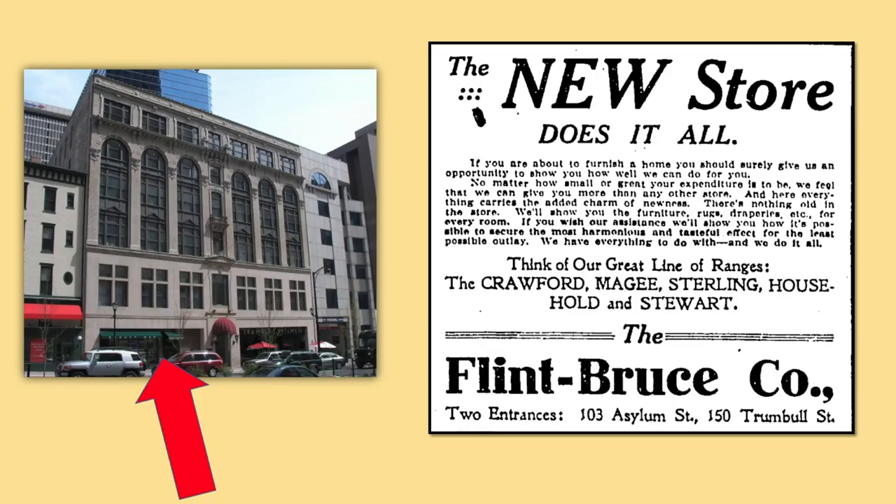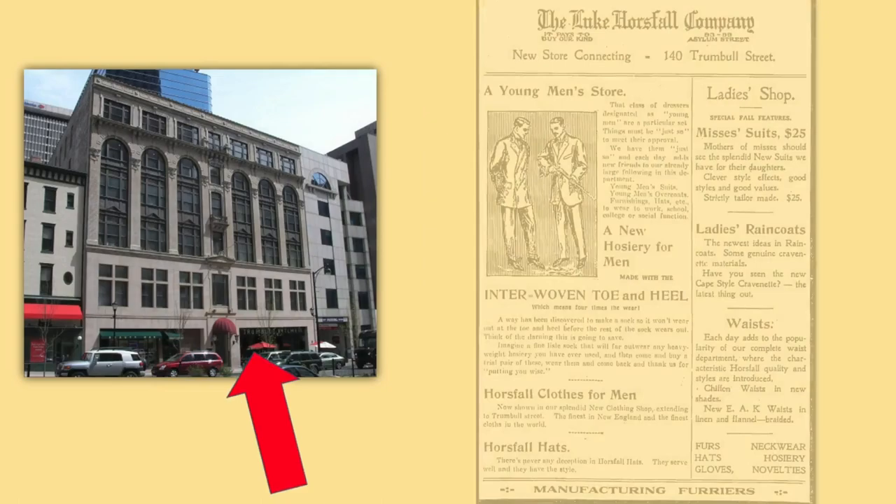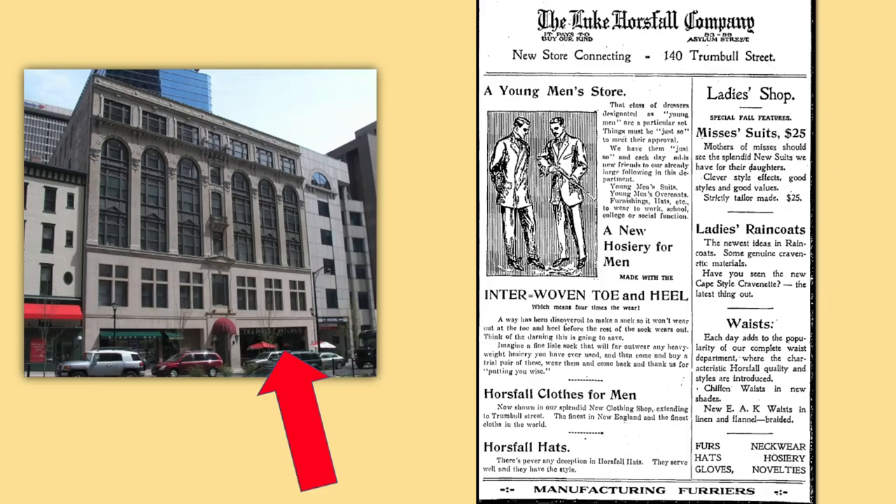Now the entrance to Armstrong Rockwell Fine Jewelry. Flint Bruce's neighbor on Asylum Street, Horsfall's, also moved into the new building, occupying part of two floors and the basement at the address 140 Trumbull Street, where Trumbull Kitchen is today. Like Flint Bruce, Horsfall's linked their new space to their original store on Asylum Street.